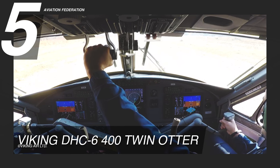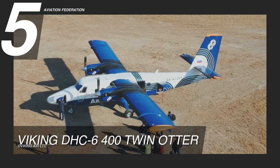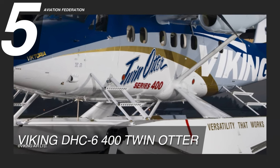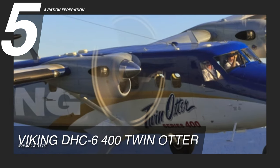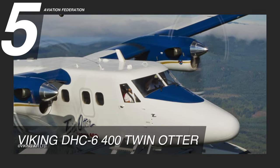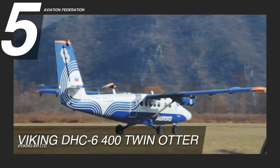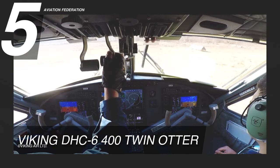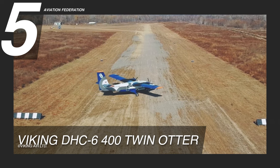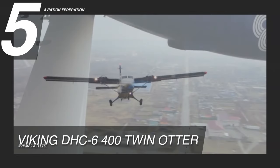The maximum takeoff weight of this Viking aircraft is 12,500 pounds. It carries a pilot, co-pilot, and up to 19 passengers depending upon the seating configuration. The main structure of the fuselage is all metal — the frames, stringers, and skin are all made of aluminium alloy. The outside is covered with a chromate epoxy primer and then a polyurethane top coat. The 400 series is Viking's best-selling aircraft in its class due to its robust design and reliability to operate economically and safely, even at remote and unimproved airfields. This aircraft has a base price of $4.5 million US dollars.